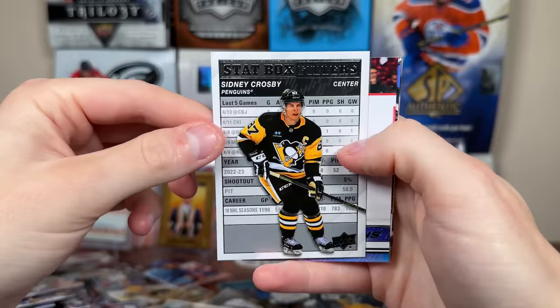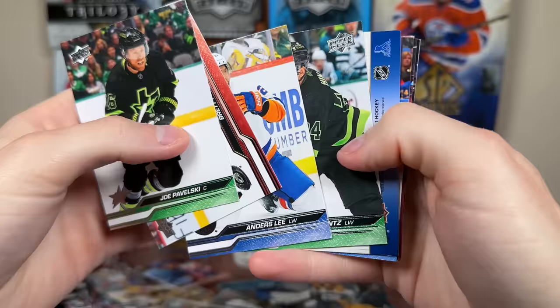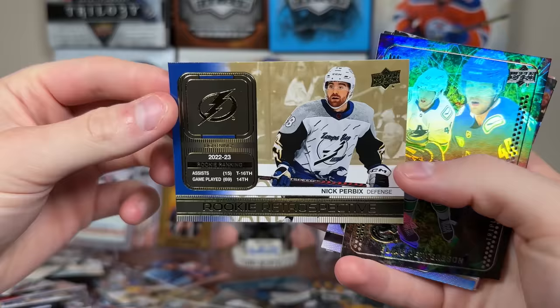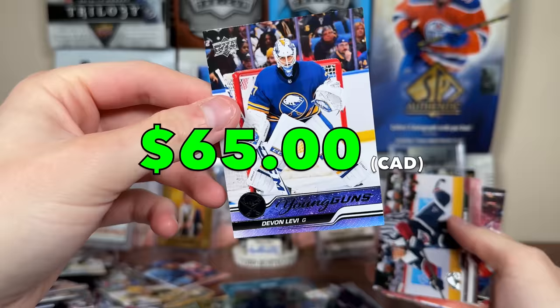We got Caulfield Star Surge, box filler Sid, Young Guns Cole McWard base. Those basic inserts have little value — largely filler. We got a backwards card — oh, it's a Rookie Retrospective Gold, which are back! Nick Purbix's Rookie Retrospective Gold, there's the gold. And hey — another Devin Levi Young Guns! There's a Star Zone Elias. Number two Devin Levi, which is nice. I'll take that.